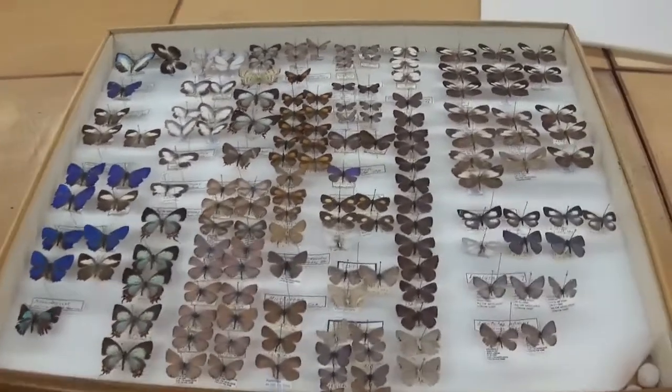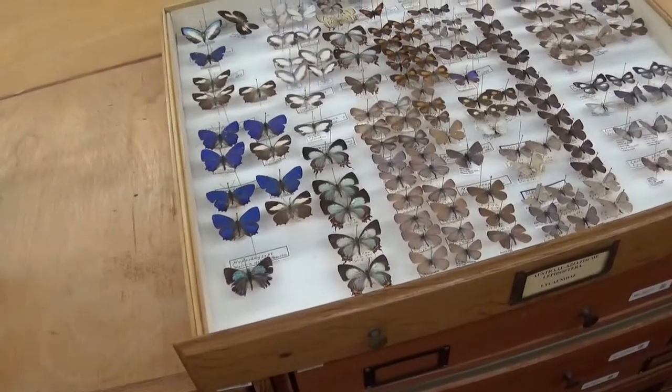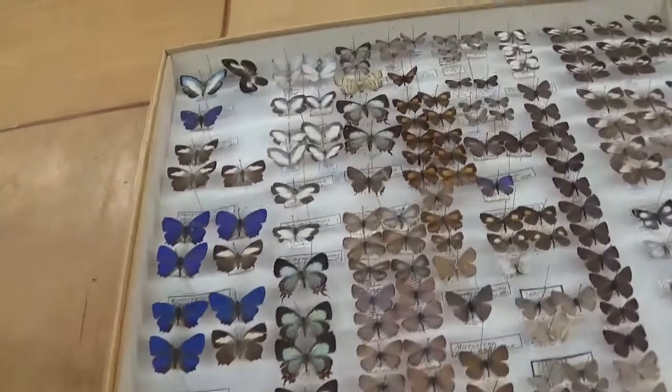We are currently in the Natural History Museum of Rotterdam, and for this week I picked this particular drawer with Lycaenidae butterflies, also known as blue butterflies.